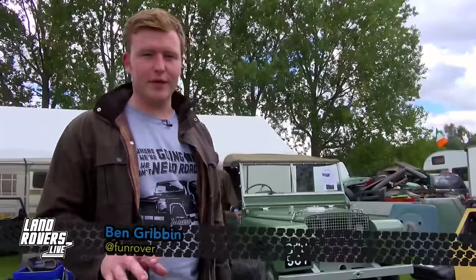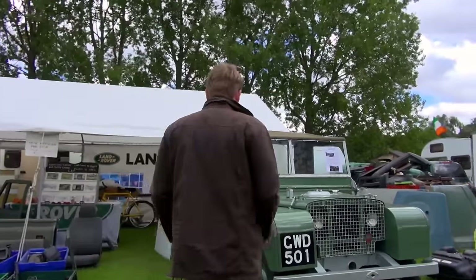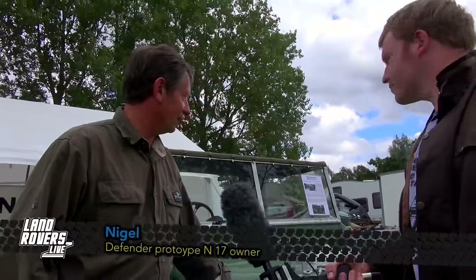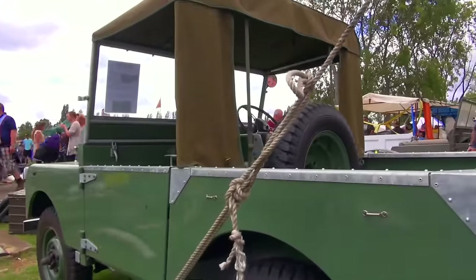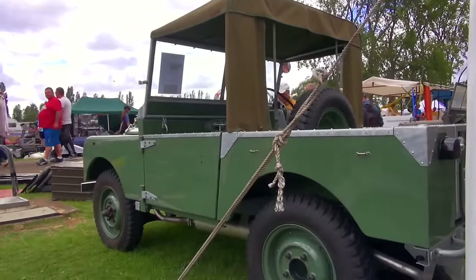We are here at a stand that's got prototype number 17 of the pre-production series ones. Nigel owns it. So Nigel, tell us a little bit about your very one-off rare vehicle. Yes, it's a 1948 pre-production prototype number 17, one of 48 built. I've had it for a long time since 1974 and it's only just been restored by the Huber brothers in Holland.